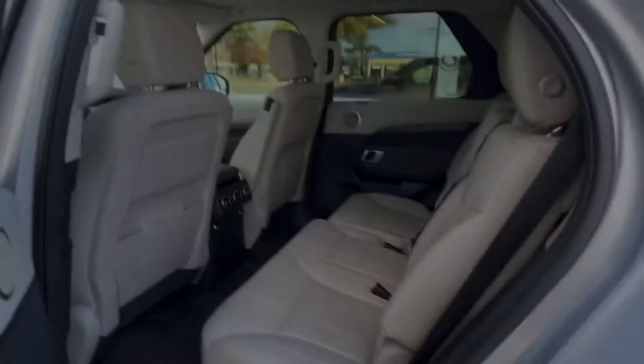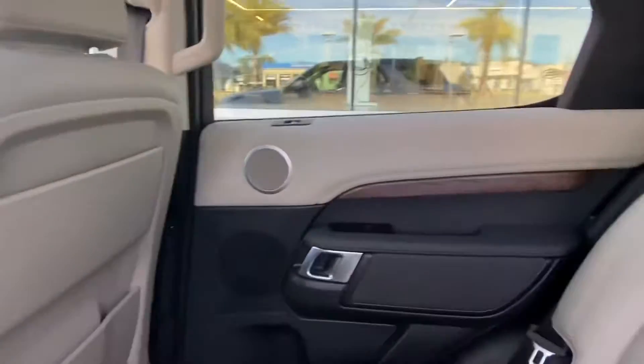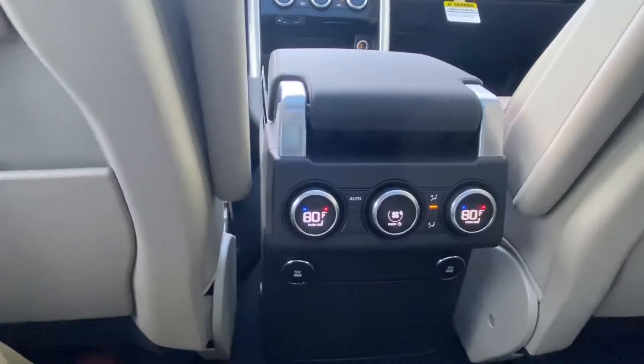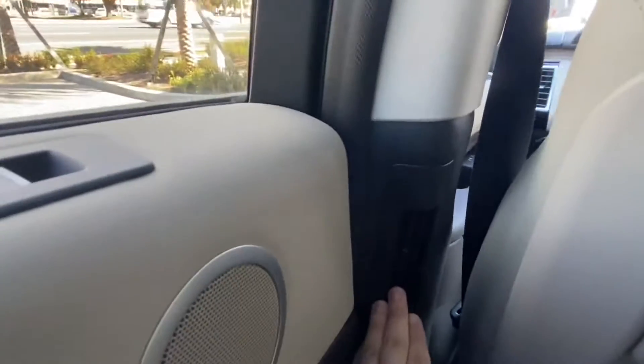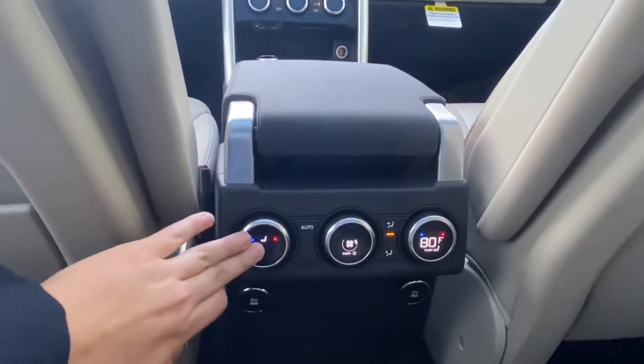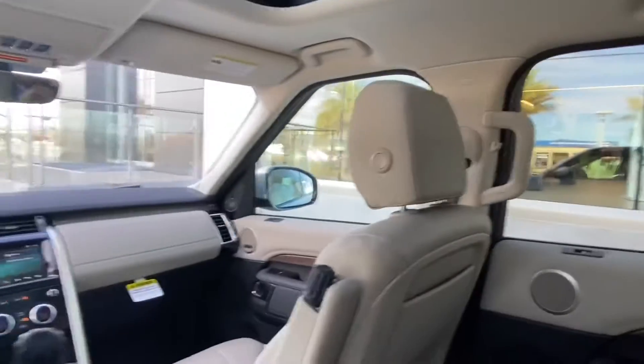Hopping in the back, you'll see we have a continuation of that gorgeous two-toned ebony and tan interior with the wood grain veneer. We do have independent climate controls for your backseat passengers, as well as multiple vents located all throughout the vehicle. The backseat does have heated seats — the front seats are heated as well — and the vehicle does come included with the custom fitted WeatherTech Land Rover protection mats.